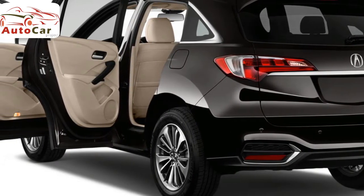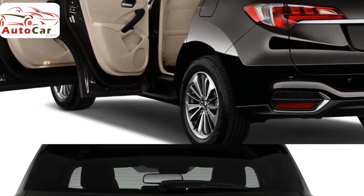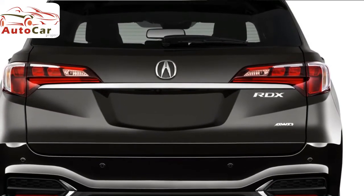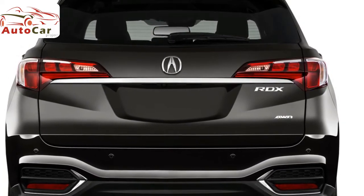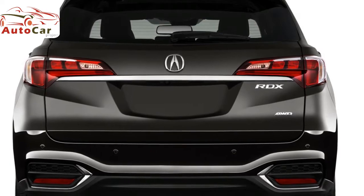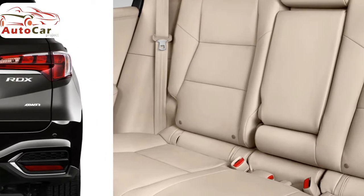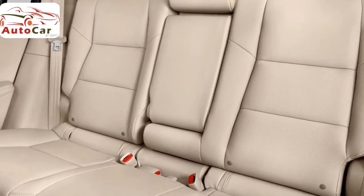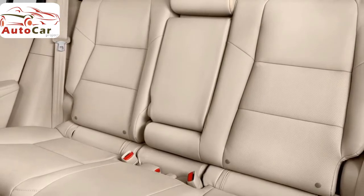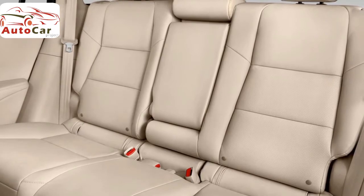Acura is the luxury branch of the Honda Motor Company, which has its global headquarters in Tokyo, Japan. In addition to building SUVs like the Acura RDX and Acura MDX, the company also builds Honda-badged SUVs like the CR-V and Pilot. Check out our US News Best Price program for great savings at your local Acura dealer, or find excellent manufacturer incentives on our Acura Deals page.